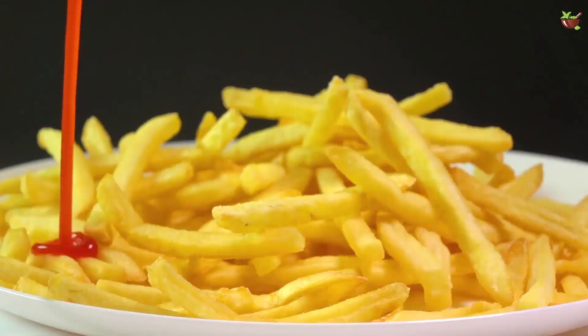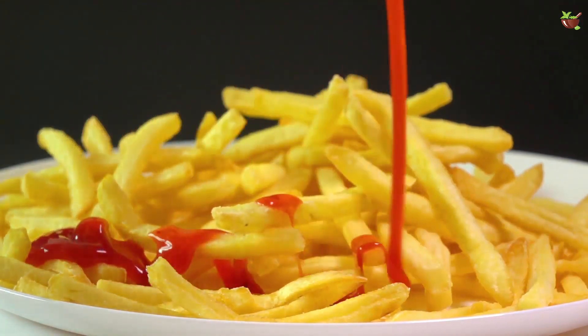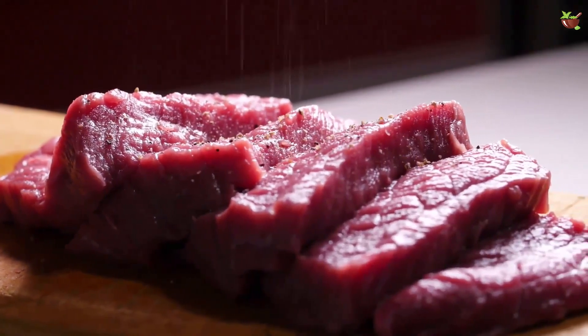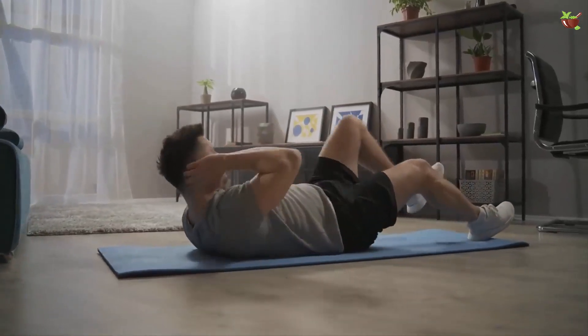The most important thing is to start with proper nutrition. Avoid harmful fats in your diet: trans fats, fried foods, pastries, junk food, processed meats, high-fat dairy, etc.